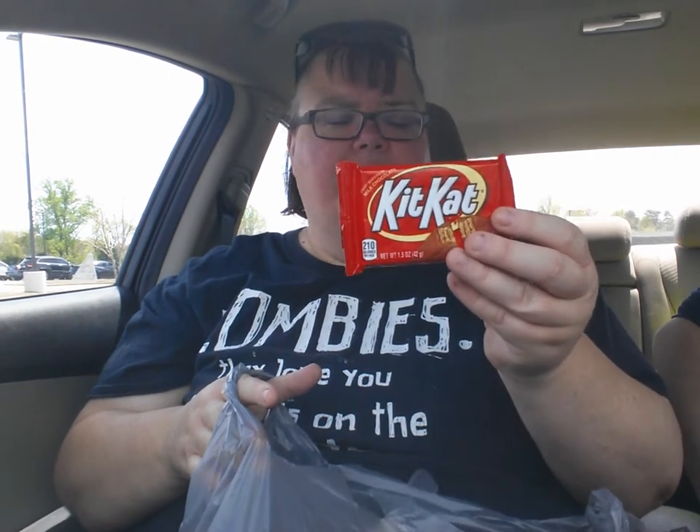I got me a KitKat because they don't have any daggone Goobers. It's like the Dollar Tree is just being mean to me — like, no, you're not supposed to be here on Saturday, so we're not going to have anything you needed, none of your essentials.